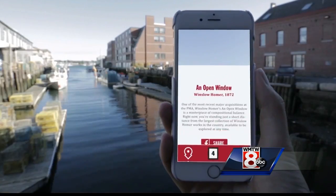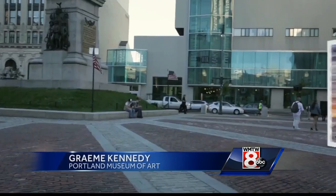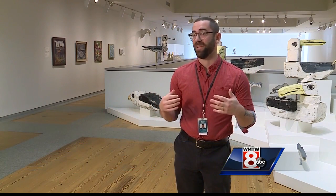It's called PMA Go, an online game you can access through your smartphone's web browser. We've seen interest from Europe and across the country — New York, San Francisco — people checking it out because we're the first museum in the country to actually have a game like this.